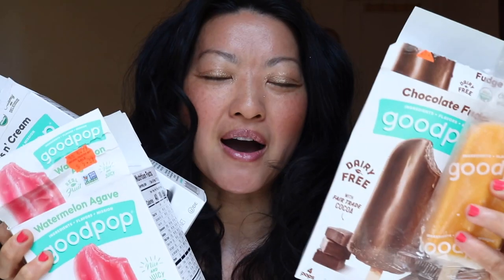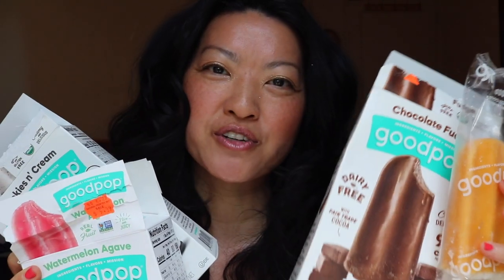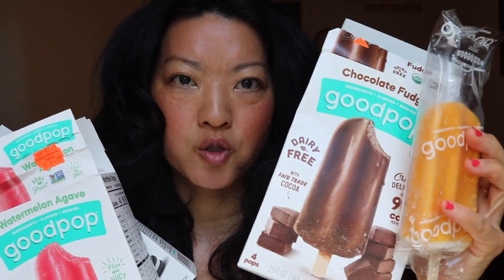We are going to be talking about Good Pop. If anyone's ever heard of Good Pop, they're really starting to come around now. I see them more and more often in natural food stores — you can find them at Whole Foods — and they are becoming more popular than they were several years ago. They are an ice pop, or a popsicle.